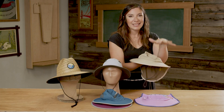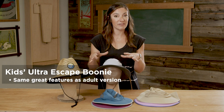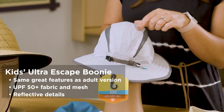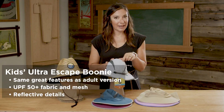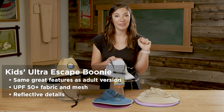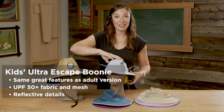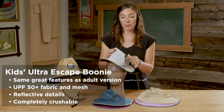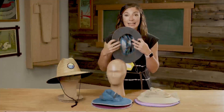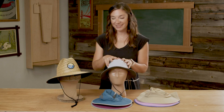Next is the Kids Ultra Escape Boonie. My very favorite feature — especially for camping — is the reflective detail on the back. If you've ever tried to find your kids at night, just shine your flashlight in the woods and you can see them right away. In addition to the reflective detail, this hat is incredibly crushable — you can put it in your camp bag or picnic bag, crush it right up, and it comes right out looking like the day you bought it. This hat is offered in two different sizes and three different colorways.